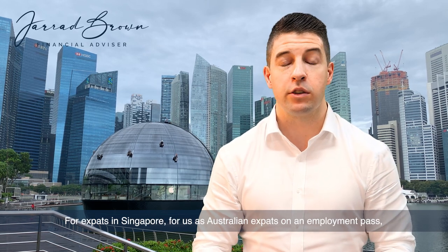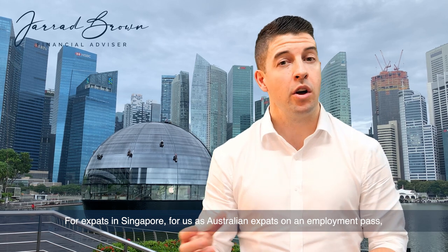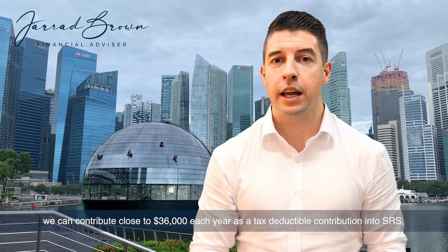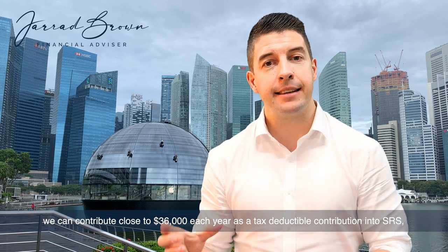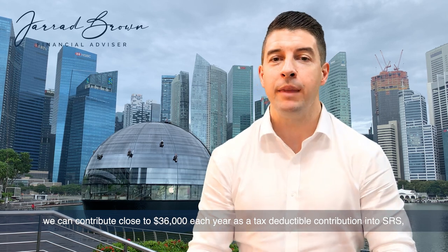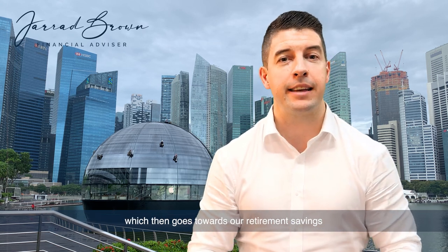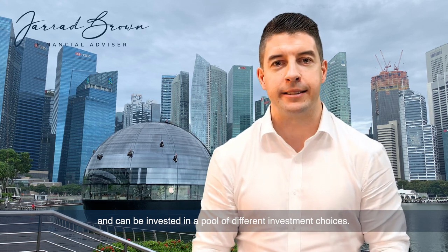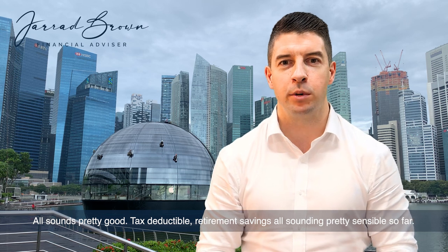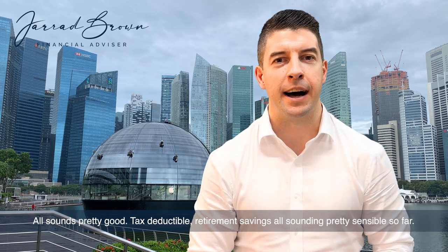For expats in Singapore, for us as Australian expats on an employment pass, we can contribute close to $36,000 each year as a tax-deductible contribution into SRS, which then goes towards our retirement savings and can be invested in a pool of different investment choices. All sounds pretty good — tax-deductible, retirement savings — all sounding pretty sensible so far.